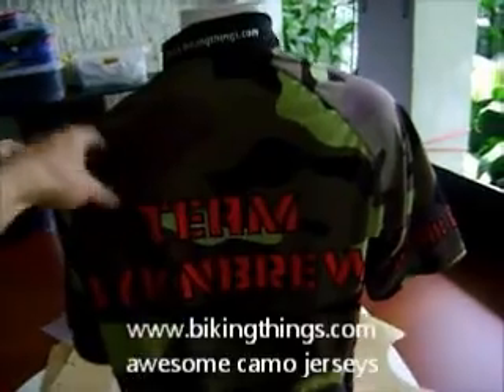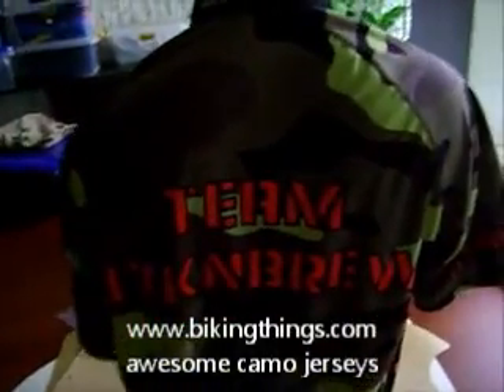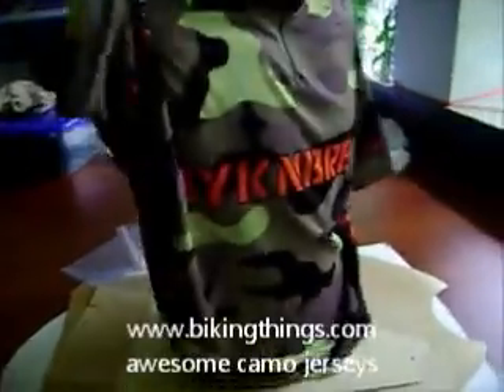Here is a camo style bike jersey for Teigen Bica Cayenne Brut. It's got a short zipper in front. It's a really nice camouflage.